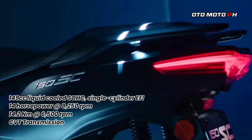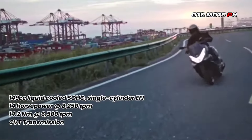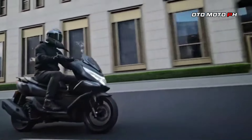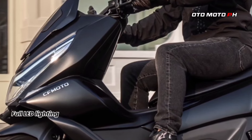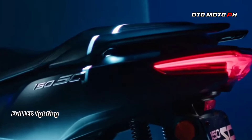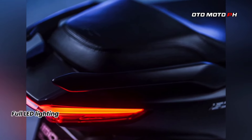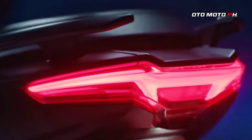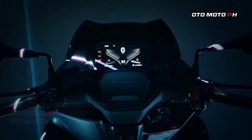Performance and engine: Under the hood, the scooter is equipped with a 149cc liquid-cooled, two-valve, SOHC single-cylinder engine, generating 14.08 horsepower at 8,250 RPM and 14.2 newton meters of torque at 6,500 RPM. It promises an efficient fuel economy of 40 kilometers per liter, making it ideal for city riding.